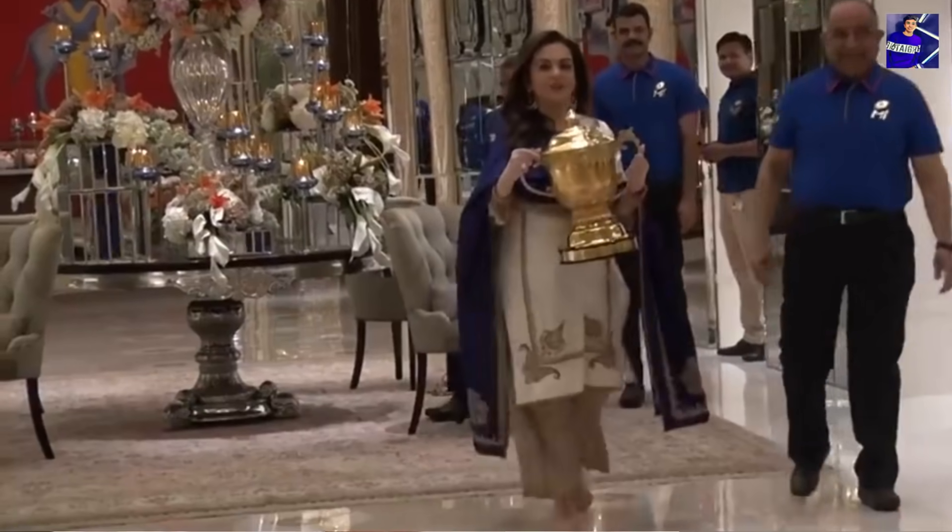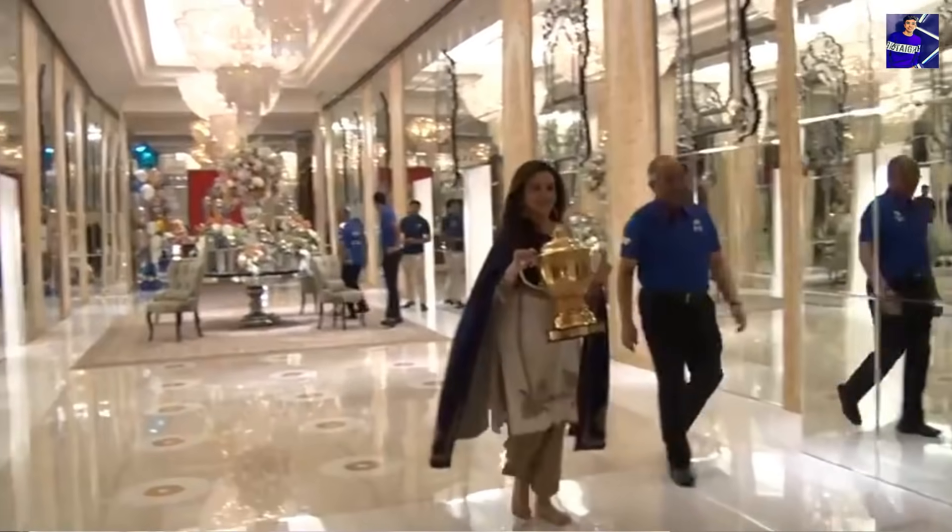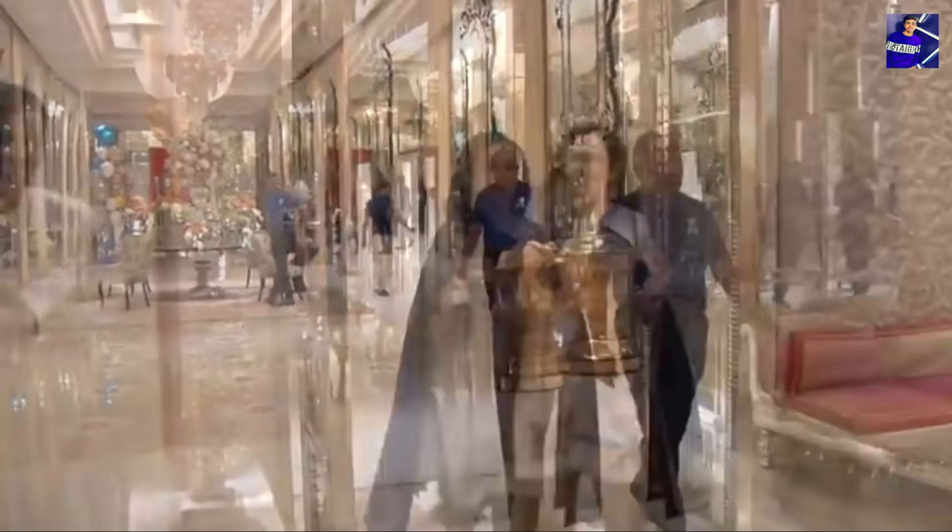Nita Ambani Ji is seen taking a trophy in the video — the Mumbai Indians trophy which is kept in the temple on that floor. That is the dedicated temple floor of the house.